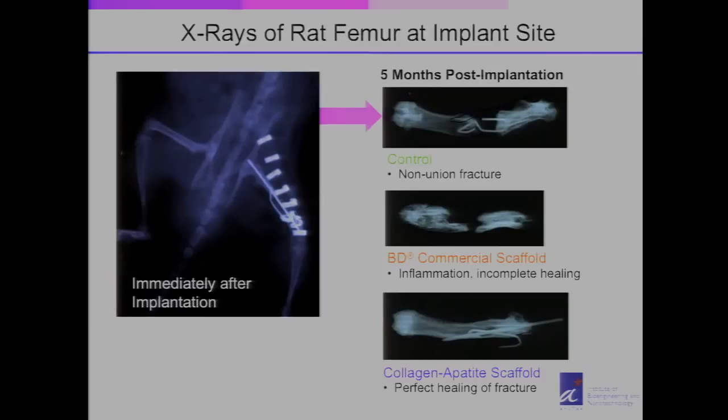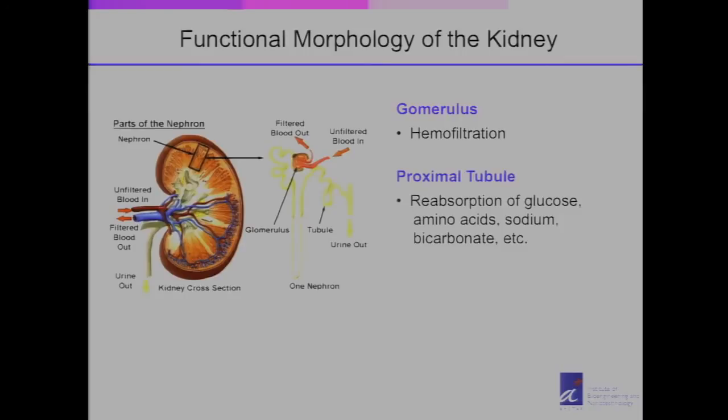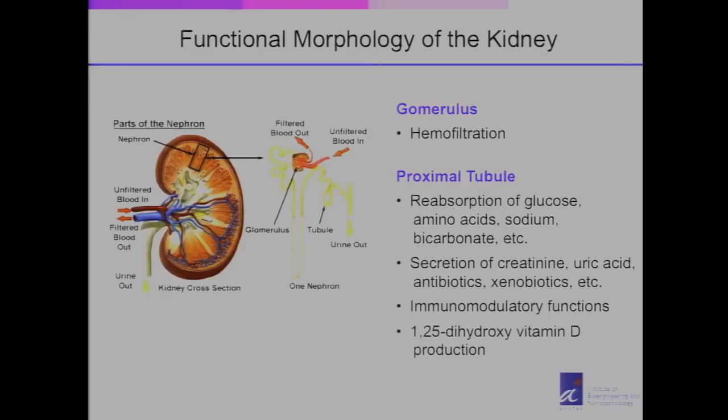Another example involves a very complicated organ — the kidney. We are looking at better ways to perform kidney functions. The kidney has a number of major components: the glomerulus, which performs hemofiltration, and the proximal tubules, which perform reabsorption of nutrients such as glucose and amino acids, as well as secretion of creatinine and uric acid, and production of vitamin D.